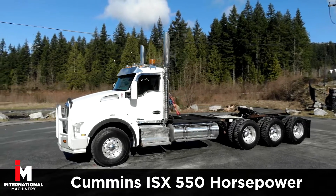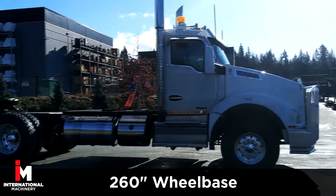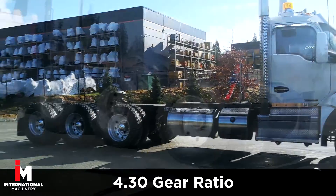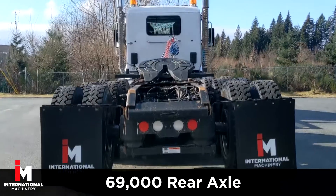This Kenworth features a Cummins ISX with 550 horsepower, 260-inch wheelbase, 18-speed manual transmission with a 4.30 gear ratio, and Prime-X suspension with 20,000 front axle rating and 69,000 rear.